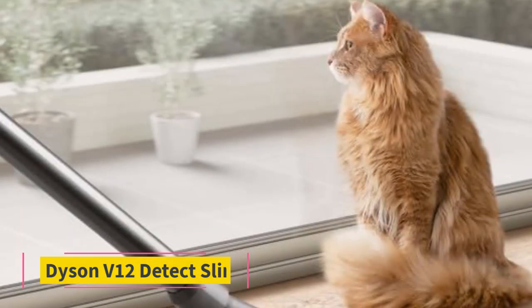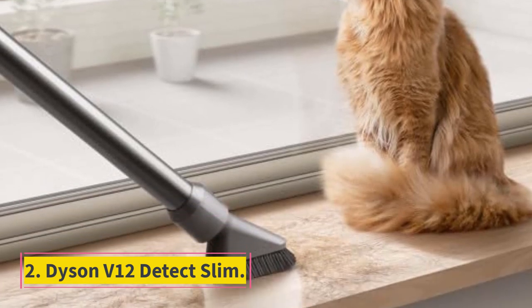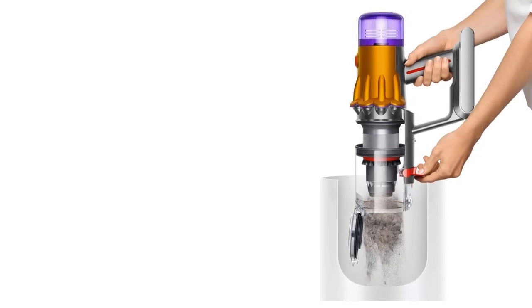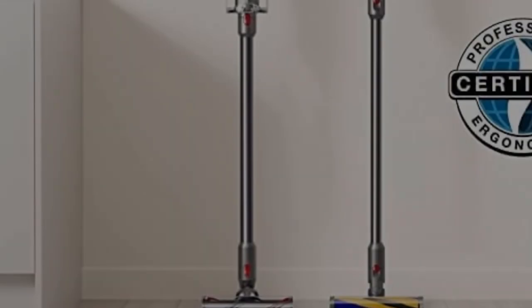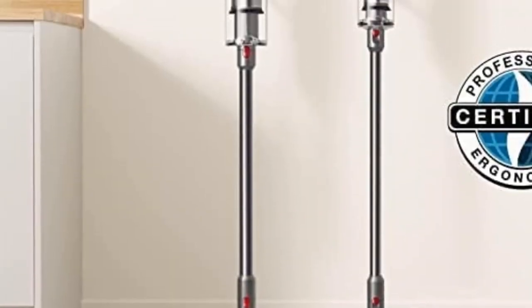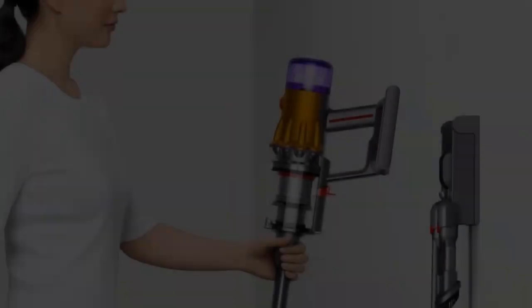Number 2: Dyson V12 Detect Slim. If you're looking for the best cordless Dyson vacuum at a mid-range price point, look at the Dyson V12 Detect Slim. Compared to the higher-end Dyson V15 Detect, it has a less powerful 150AW suction motor, so it falls slightly behind in deep cleaning performance.